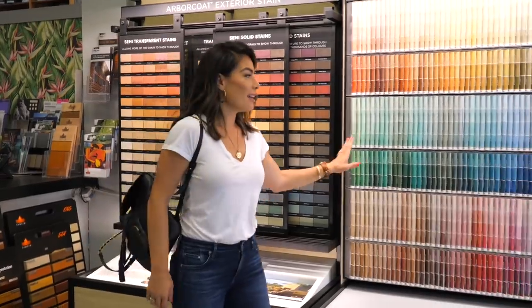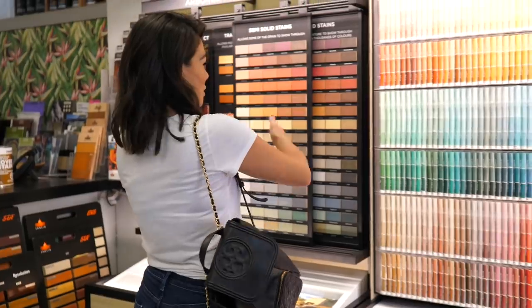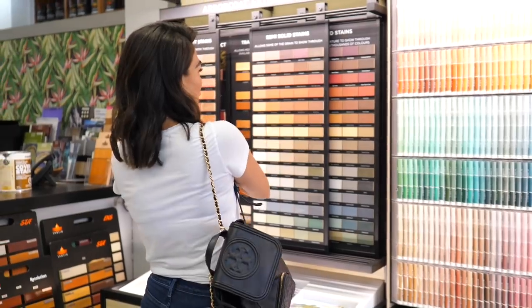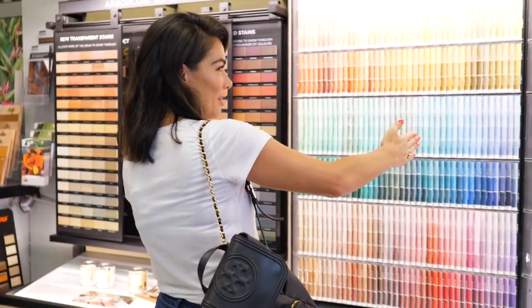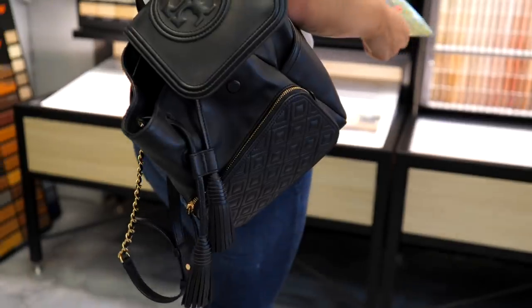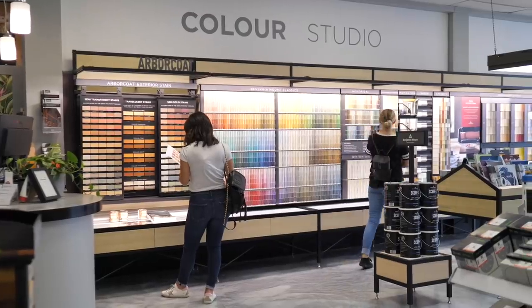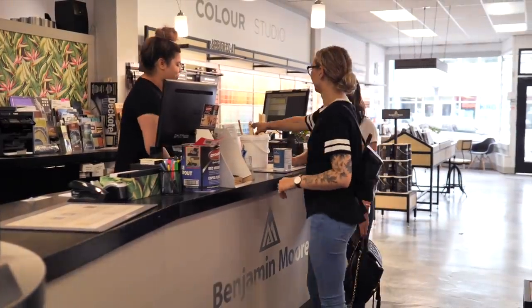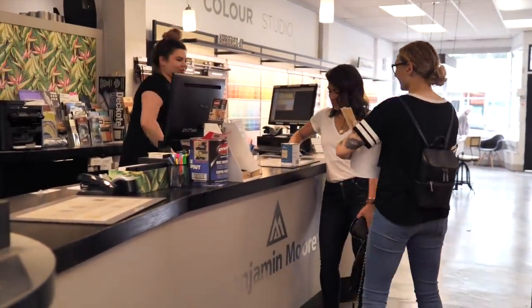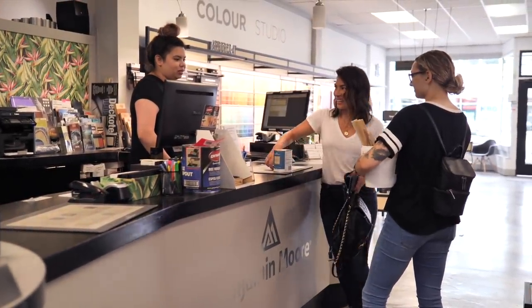When I was a kid, I used to love coming to the paint store and looking at paint colors. I used to organize my short sleeve shirts and all my pants in color order — a red section, a blue section. Thanks for watching all of our content. I'm excited to see the new ones.